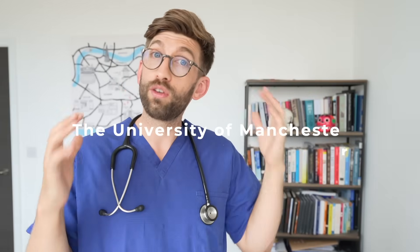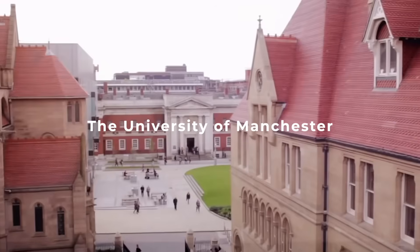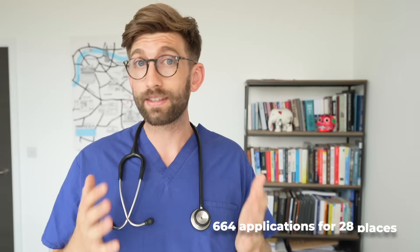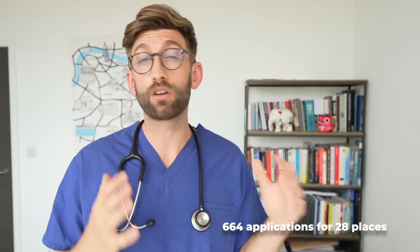Now we count down from 10 to 1 for conventional UCAS medical schools. At number 10 is the University of Manchester — the largest medical school in the UK with over 2,200 undergraduate medical students throughout the course, yet also some of the smallest class sizes. Manchester averages 664 international medical school applicants every year for only 28 places, showing just how difficult the competition ratios are.